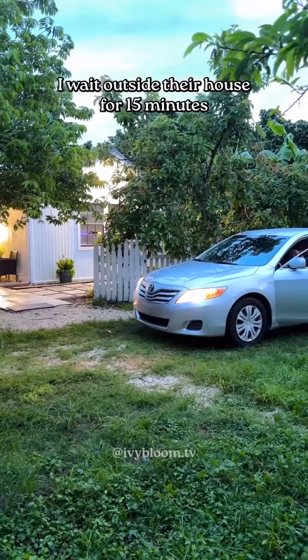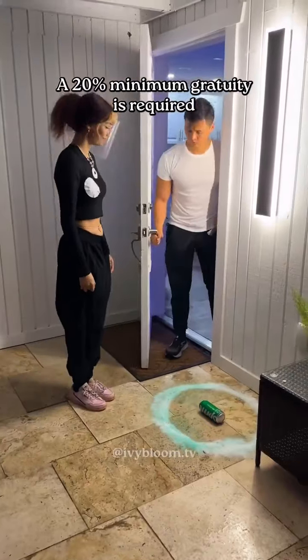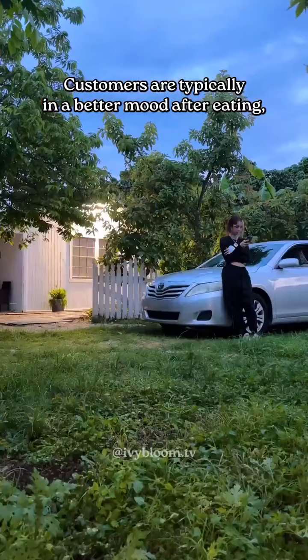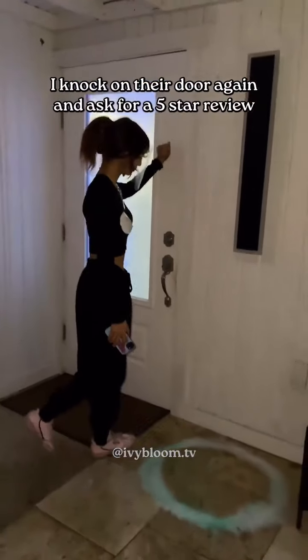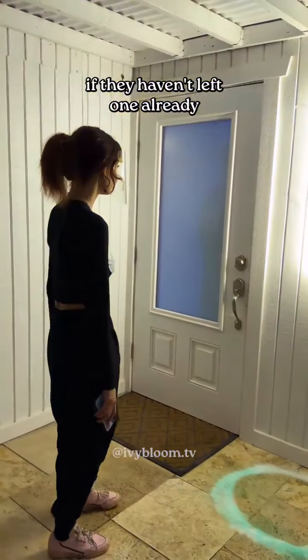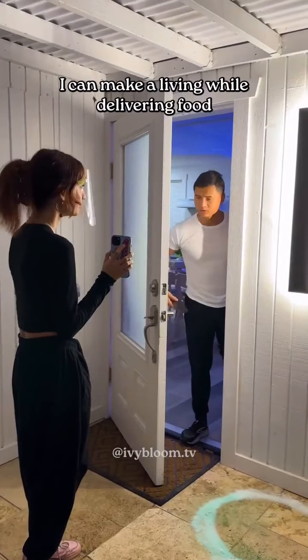I wait outside their house for 15 minutes in case they want to order something from me. A 20% minimum gratuity is required. Customers are typically in a better mood after eating, so once the 15 minutes pass, I knock on their door again and ask for a five-star review if they haven't left one already. I do all of this because it's the only way I can make a living while delivering food.